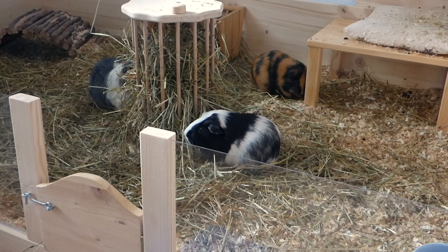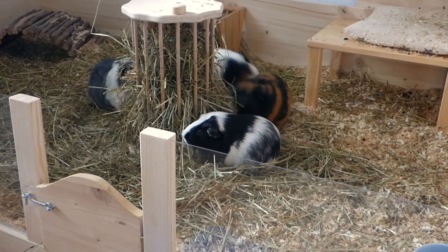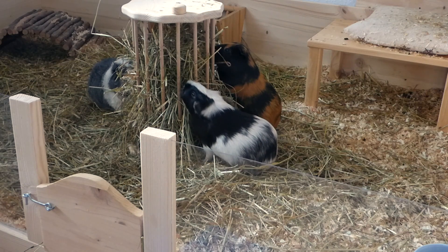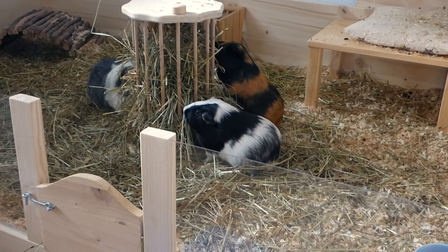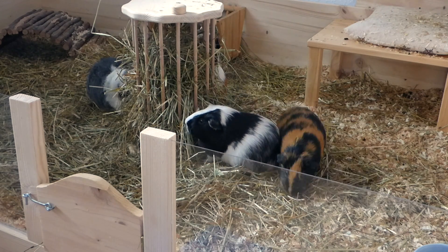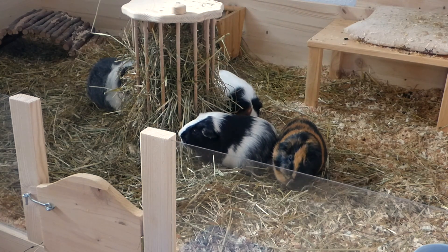Today I wanted to show you what I got Sylvester for his happy gotcha day — or rather it's a present for all of them but it looks like Sylvester. But first I have to clean out the cage because it's quite messy. I just cleaned it out two days ago but because I didn't have enough bedding I only cleaned out half of it, so now I have to clean the other half.